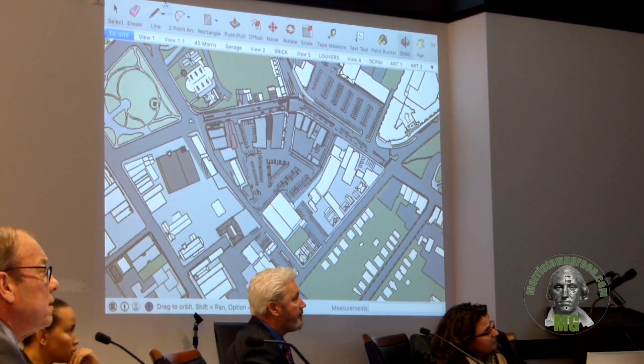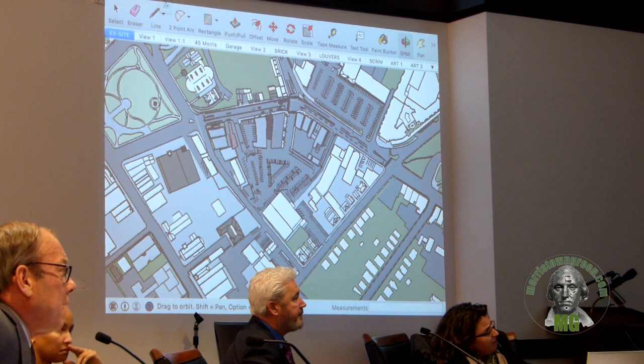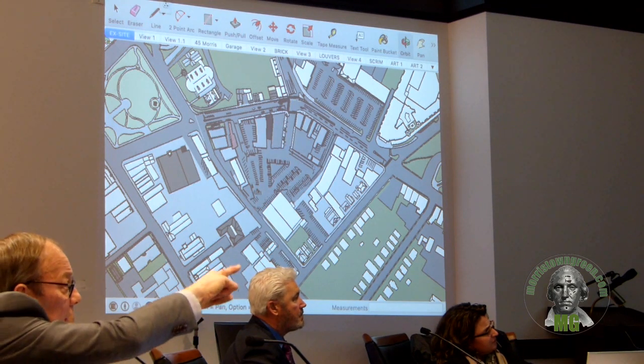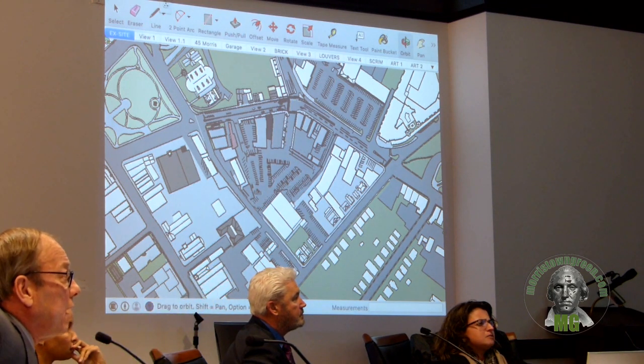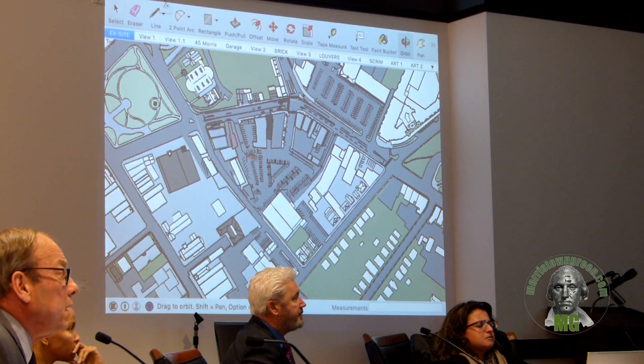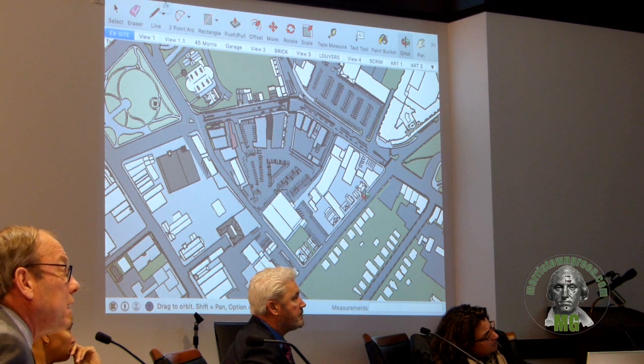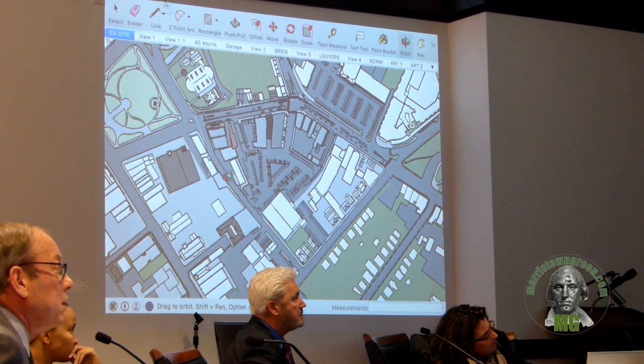This here is a 3D model flattened out from the upper view, like the top down. You can see on the top left there is the green, and then up to the top of the garage site, the garage site being right here in the center. This is South Park Place, Morris, Pine Street, and Dumont Street. This is the parking area currently located behind the buildings on those streets.